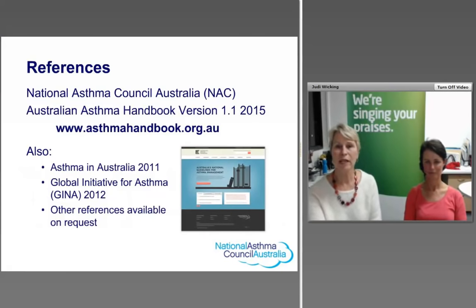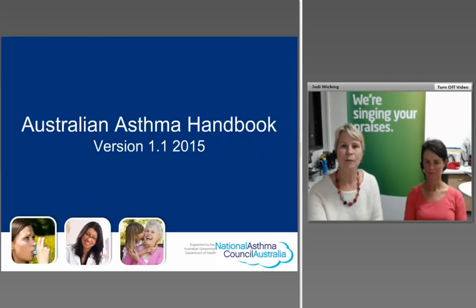The National Asthma Council Australia references come from the Australian Asthma Handbook, version 1.1, completed earlier this year. References also include Asthma in Australia 2011, the Global Initiative for Asthma international guidelines, and others available on request. We're happy to answer questions at the end of the session.